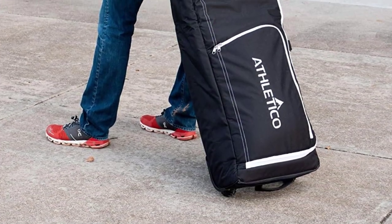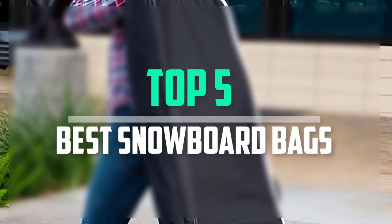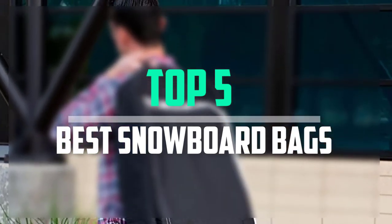Hello everyone, welcome back to our new video. In this video, I will give you more information about the top 5 best snowboard bags that are available on the market.